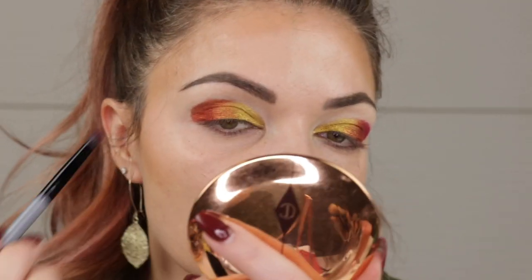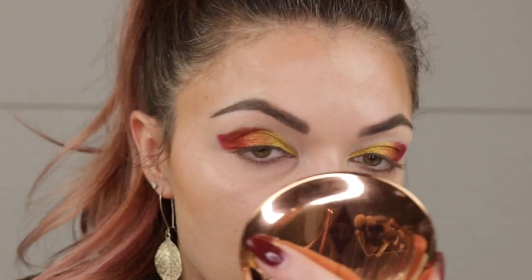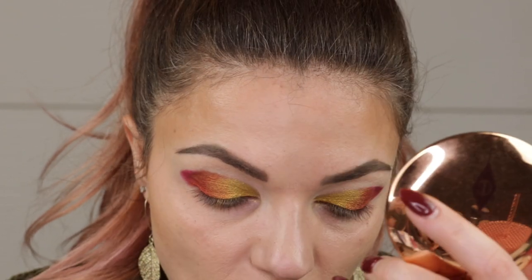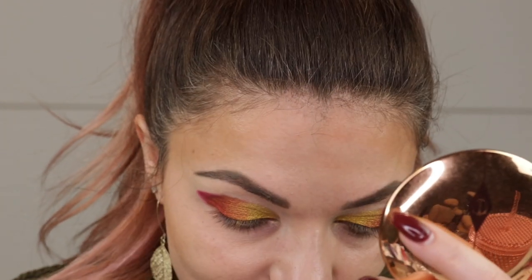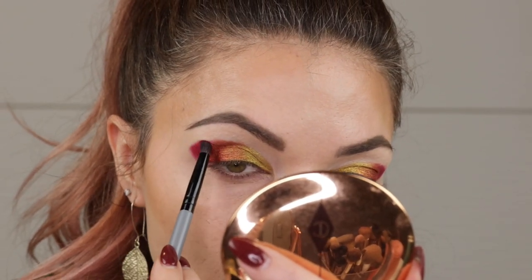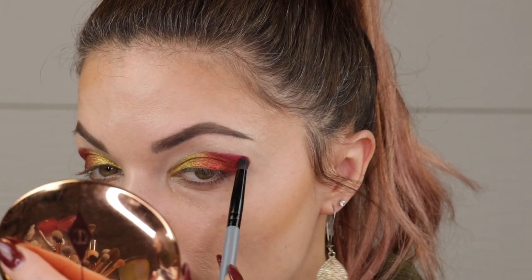I don't know if this would necessarily be the holiday look I'm going to be wearing to Thanksgiving. I would totally wear this for like a girls' night out holiday thing, because you want to be wearing a look like this around people who are really going to appreciate the work that goes into it. Do you all have people in your life that really share the same love for beauty, skincare, and makeup? I really don't — I have a couple of friends that really get into it, but not that many.